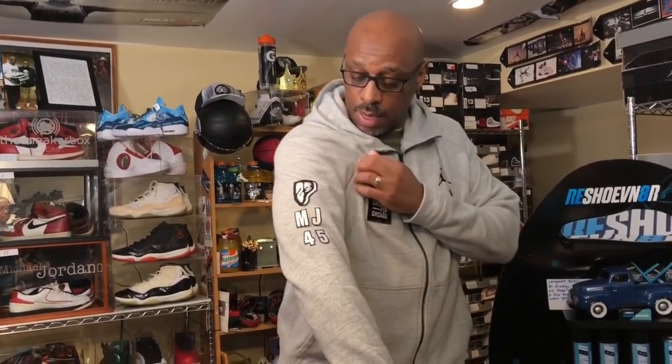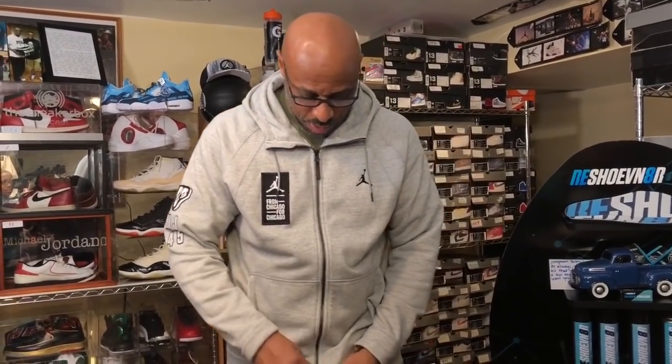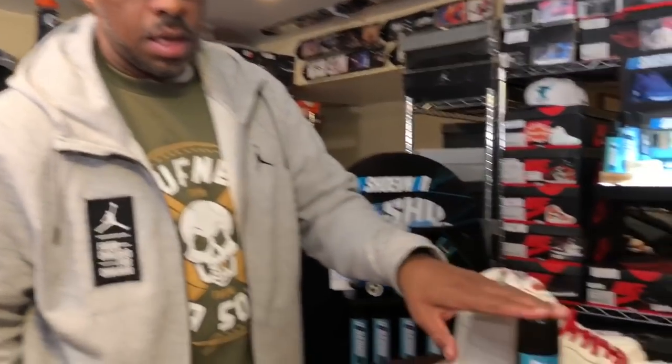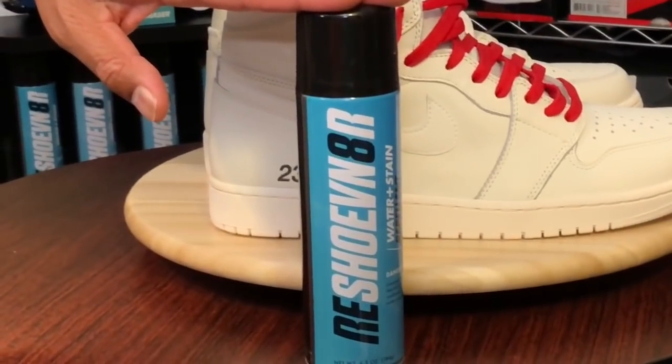This is the hoodie that I picked up from the Jumpman 23 store. I had a patch put here and three of them here on the sleeve — you can zip it up or zip it down. This is the shirt from Original Roughneck, one of my sponsors along with Reshovenator.